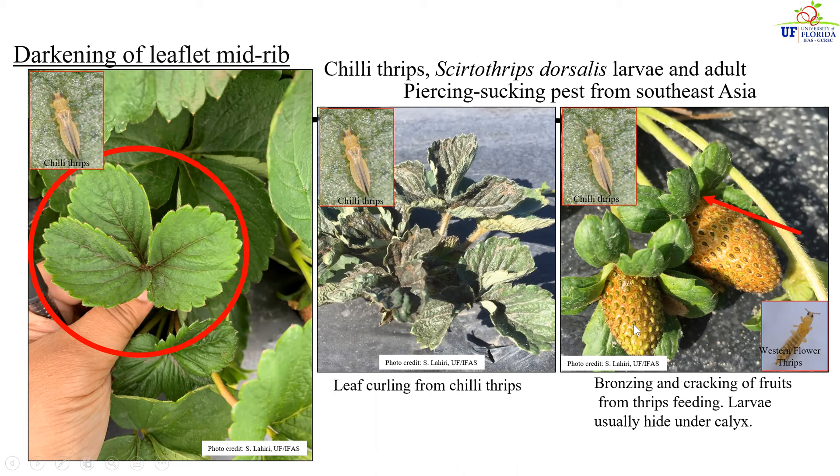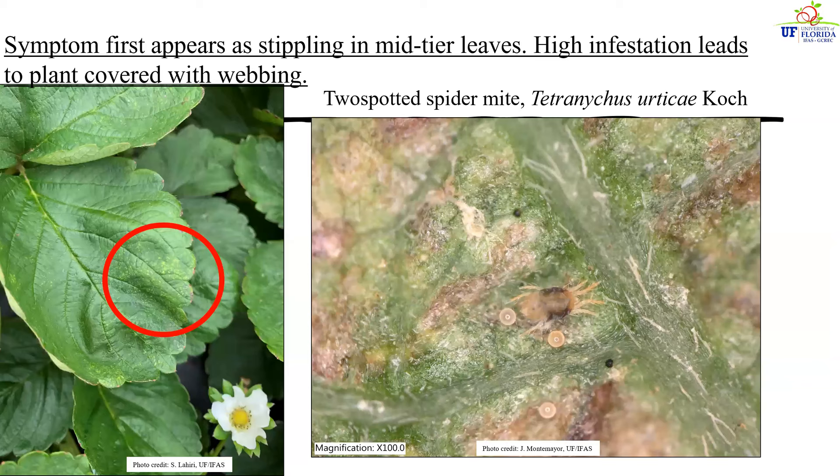This type of damage is called bronzing and cracking, and both chili thrips adults and larvae use their piercing-sucking mouthparts to feed on these various plant tissues and cause significant economic losses.